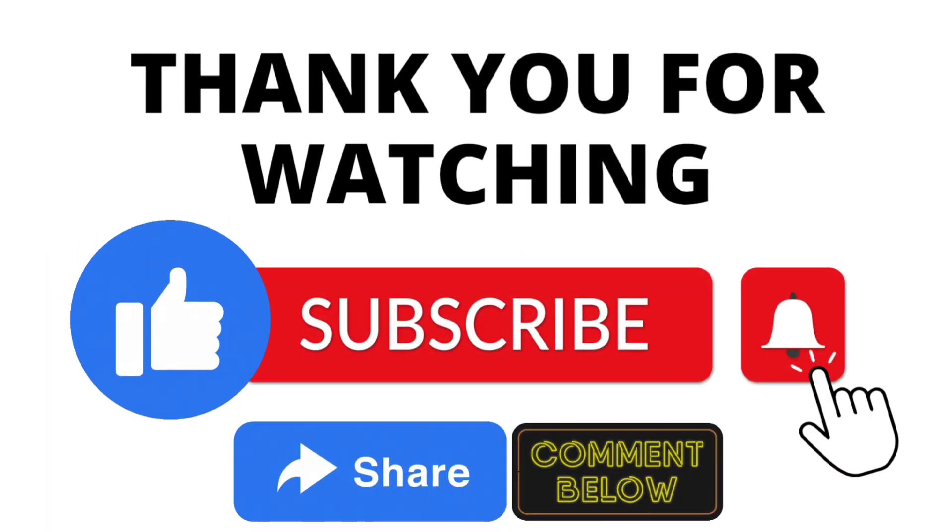Thank you for watching and don't forget to like, subscribe, share, and drop a comment below. Thank you.